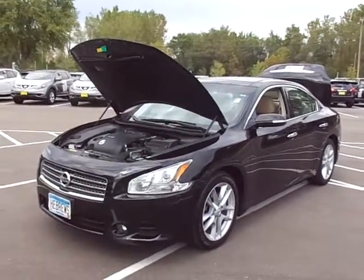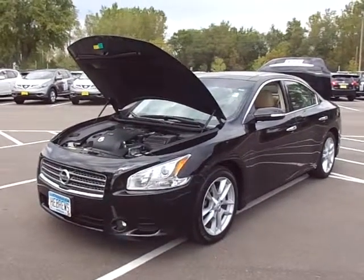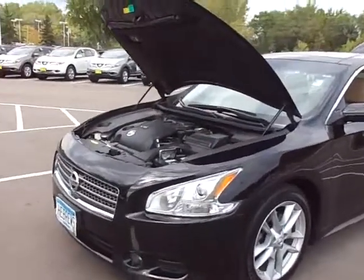Bill, this is Chad here at Luther Nissan. This is a very, very well optioned 2010 Maxima 35SV with the premium package. It's got 26,000 miles on it.